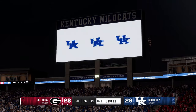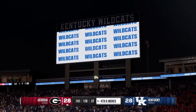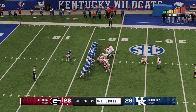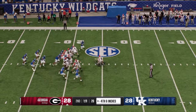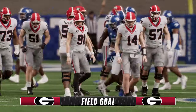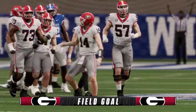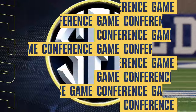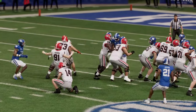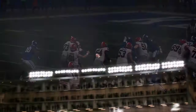On fourth down, out comes the field goal unit — no problem, knocks it right through and they jump back in front. Chris, they get the three points, but looking back at it, fourth and inches — pretty conservative call there. I really thought they would have gone for it.